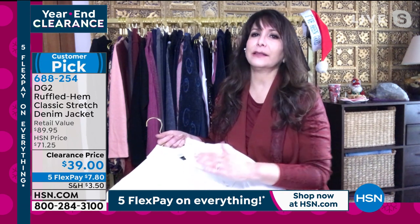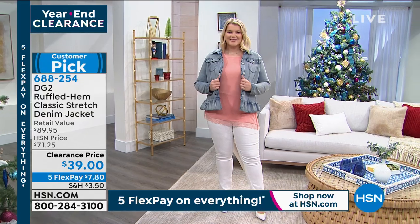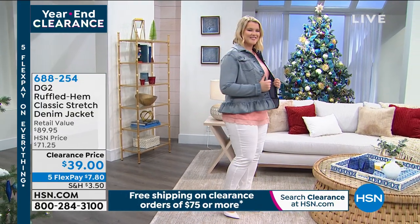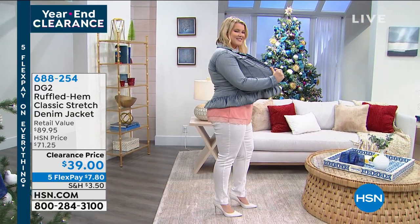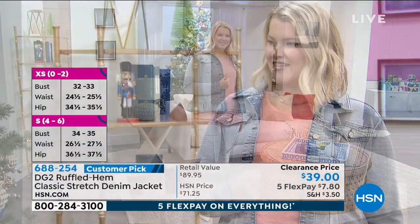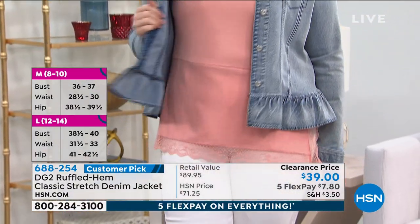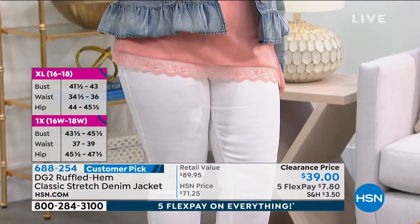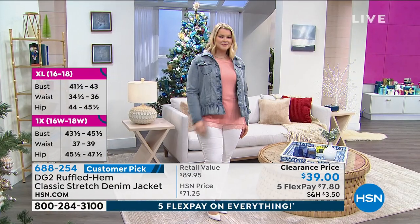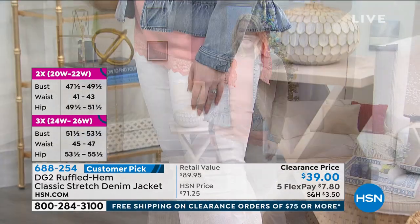You go with your true size in DG2. In the denim jackets, always go with your true size and layer this on top of your sundresses during the summer or when you're sitting underneath an air conditioning vent. Or, like a girlfriend of mine, if you're like, I'm never wearing sleeveless again — it's just not happening. We're just sharing our secrets right now.